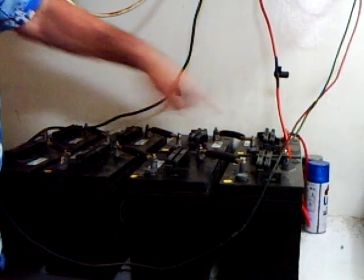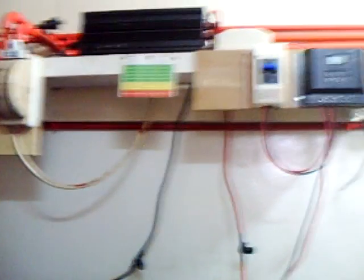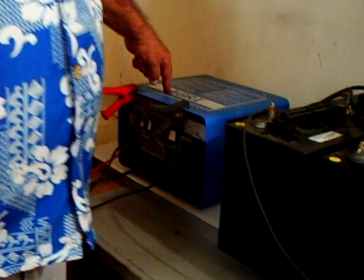I have them wired series and parallel for 24 volts. I've got about 500 amp hours here. This is my Italian backup battery charger in case I get a lot of cloudy days, which is not a lot of them here.